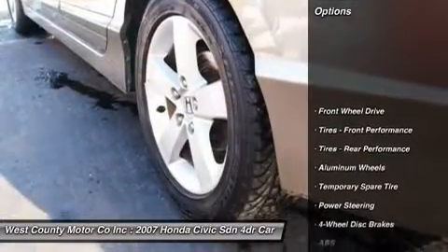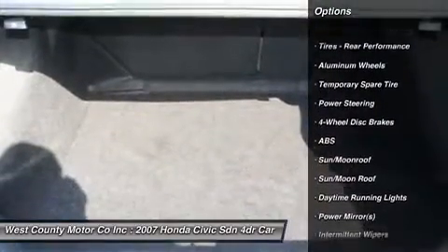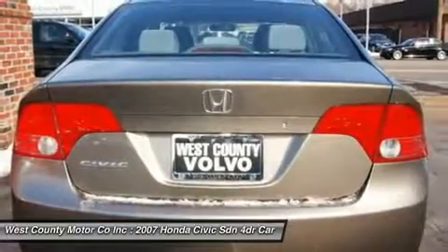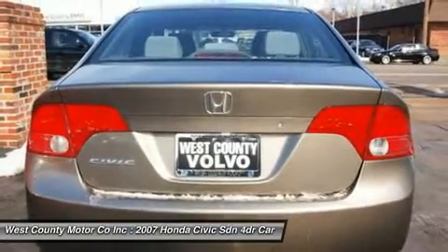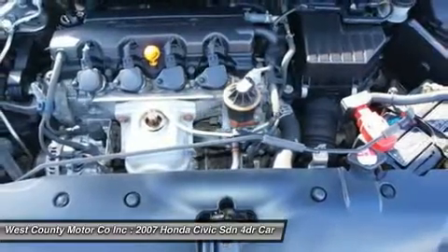Paired with a five-speed automatic, this front-wheel drive has the power and size to move easily in heavy traffic. You have seen the commercials — this car has only improved year after year and has been a top seller for a really good reason. They are great cars.